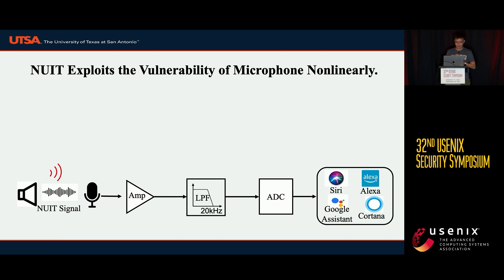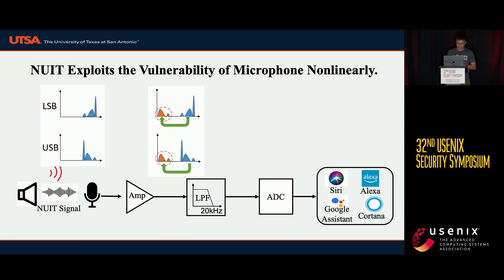Let's talk about how, after the NUIT signal is received by the microphone, the microphone demodulates the NUIT signal nonlinearly. This is the spectrum of the USB-AM and LSB-AM modulated signal. After experiencing the microphone and its amplifier, the nonlinearity will demodulate the NUIT signal to a baseband signal, as seen in the red circle. This signal will survive the low-pass filter with a cutoff frequency at 20 kHz, and the baseband signal will then activate the voice-controllable system.